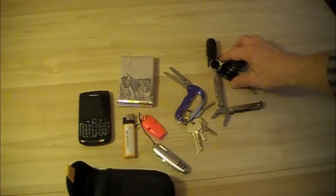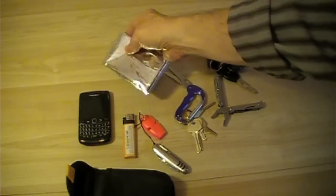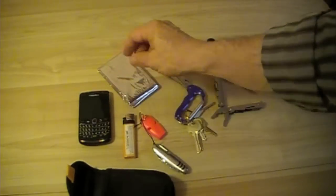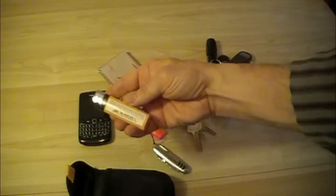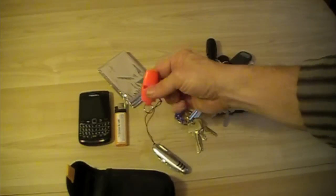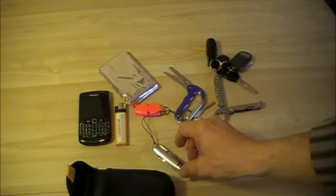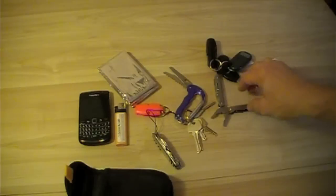So we're covering most of the survival bases: for shelter we've got the emergency blanket, for fire we've got a BIC lighter, for signaling we have the Fox 40 whistle, and for cutting tools I've got several options.